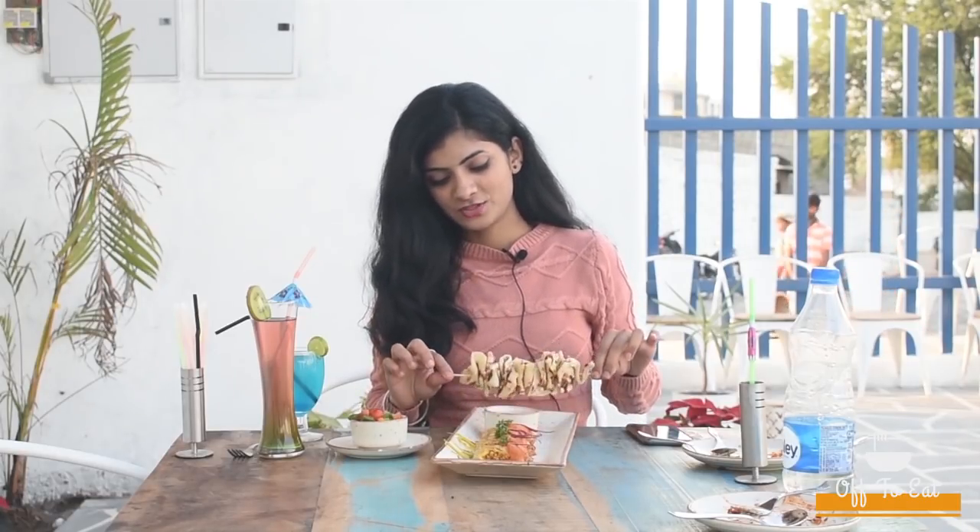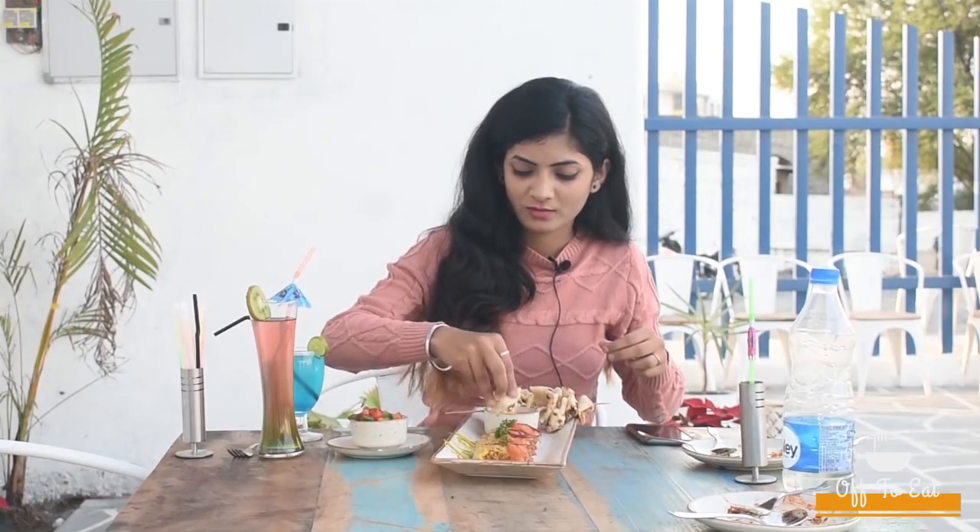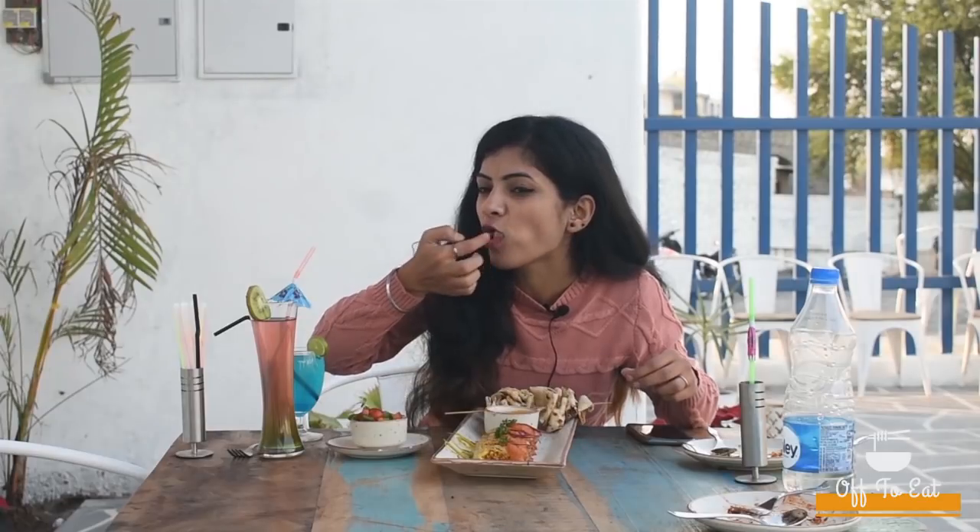Now I'm going to try the Dhampuk Rara Murg. Sounds interesting, right? So these are butter naans, and here is a grilled kebab filled with chicken and omelette. It also has the gravy of rara chicken. Let's try it out. The gravy is very creamy. It's yummy and the butter naan is very buttery and soft.